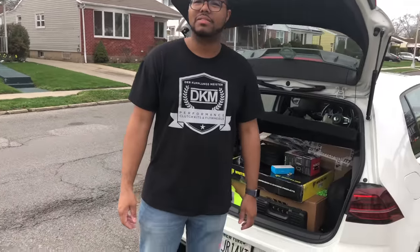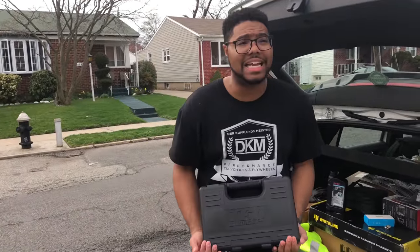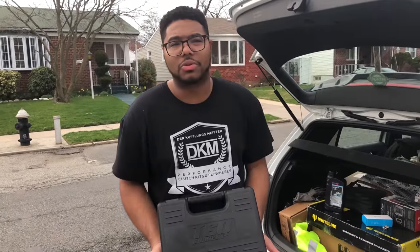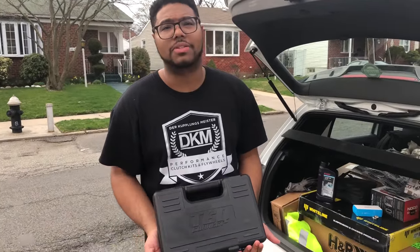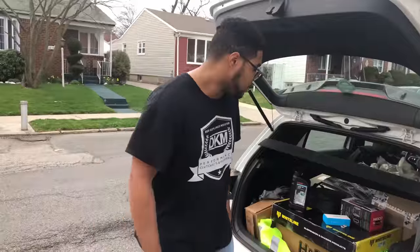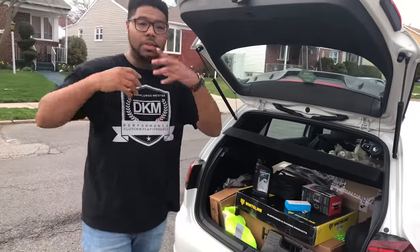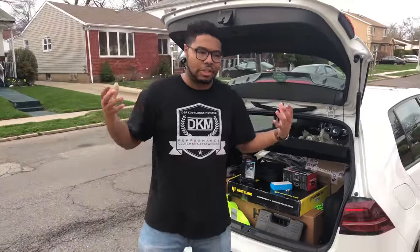Next, a basic socket tool kit. Just in case I need to fix anything on the car and get to something. I always carry one of these in my car — I'm not going to dump it out because it'll take 20 minutes to repack — but you can get one on Amazon for like $20 to $30. Just have it in your trunk and you'll be good.